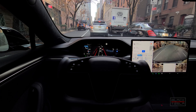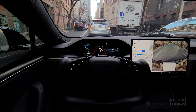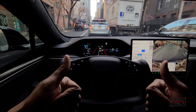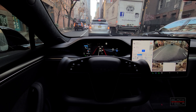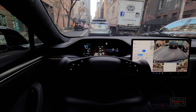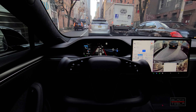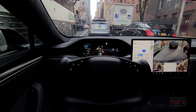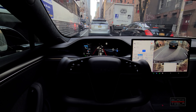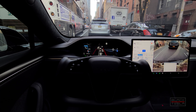Exceptional job, Tesla — iterating very quickly with Full Self-Driving Beta. For those who didn't see the last video, with 10.5 in New York City it couldn't even make this turn — it didn't even know how. This time it had a little hesitation but made the turn confidently and smoothly once it got going.